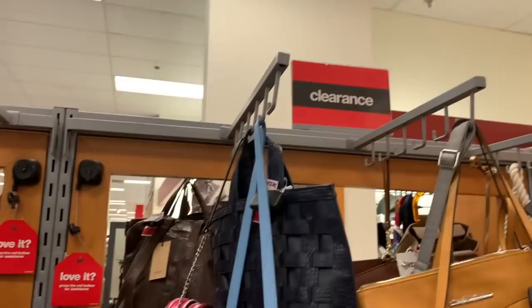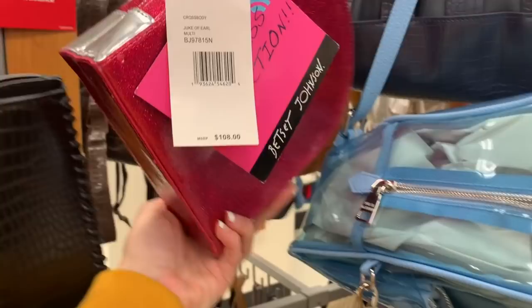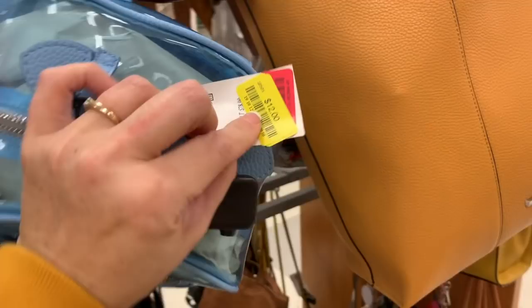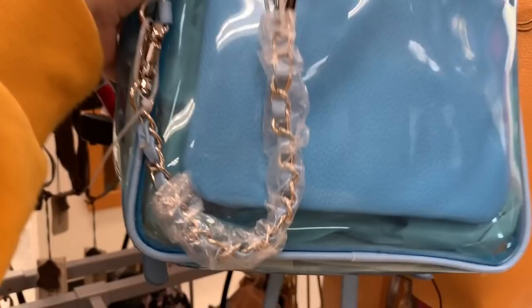A lot of really, really nice deals. Let's look at this cute little one by Betsy Johnson — this one is $29. Oh wait, this is a Steve Madden, this one is $12, originally $78. Look at that, it's so cute and clear and I love the little hanging chain.